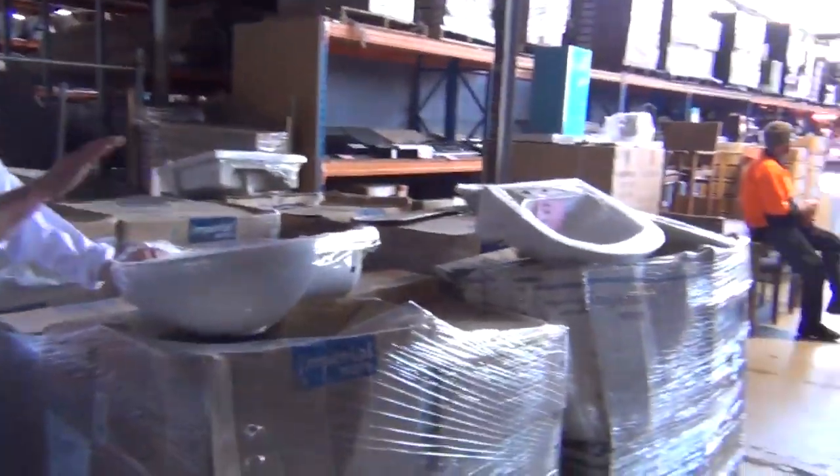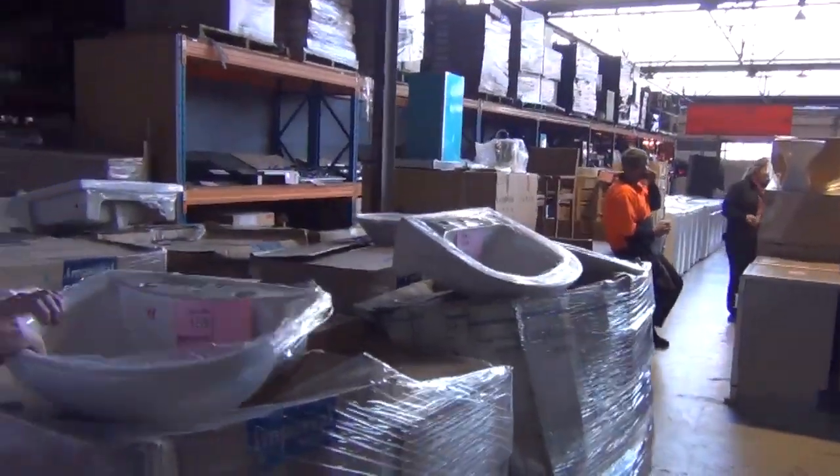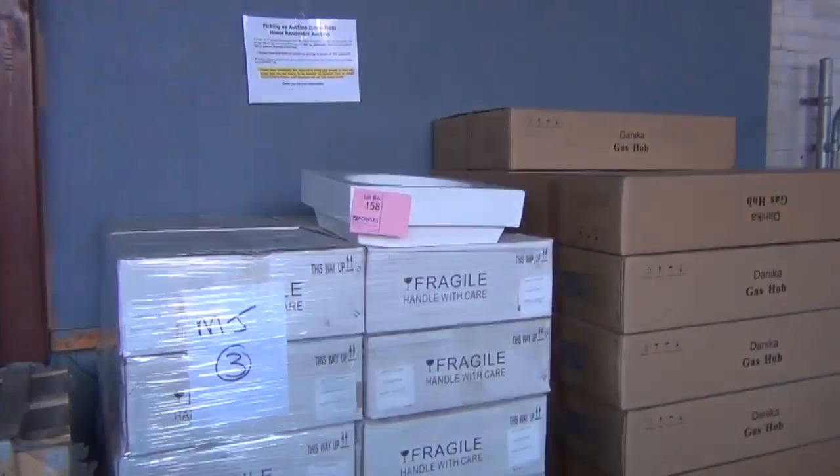There are about 15 different styles of basin tomorrow — semi-recessed, fully recessed, above-counter — all going for around the $10 mark. If you've been around the stores you'd see them for between $80 and $200, so $10 is really nice buying and there's plenty to go around.